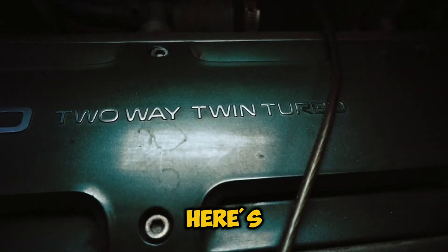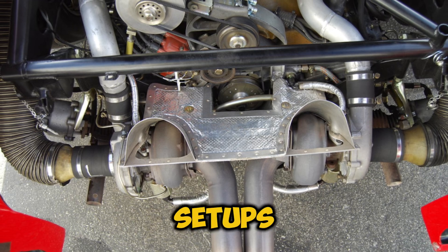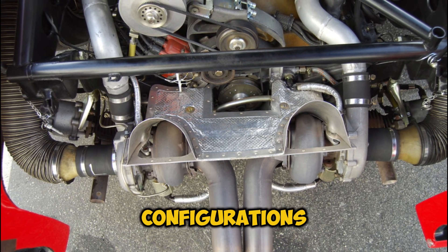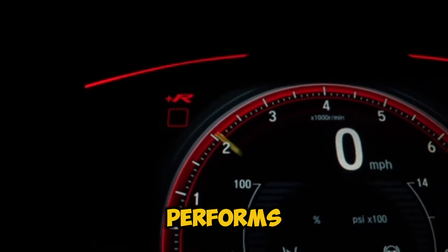Here's where things get interesting. When it comes to dual turbochargers, we've got two main setups: parallel and sequential configurations. And choosing between these can make a huge difference in how your car performs.